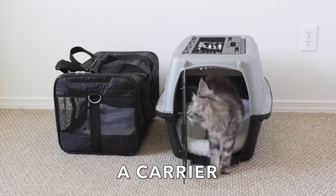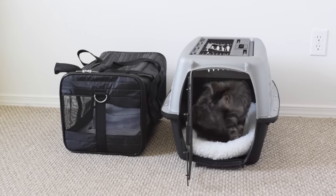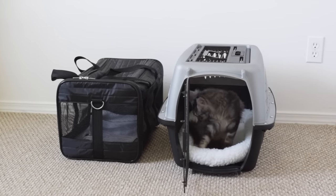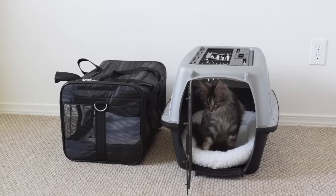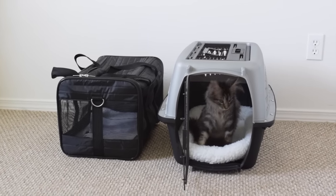A carrier. You can buy a hard or soft carrier for your kitten. Carriers are good for car rides or trips to the vet — they keep your cat safe. It's good to get them used to being in a carrier when they are kittens so they aren't afraid to be in one when they get older.